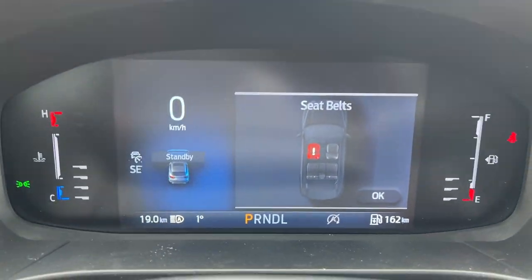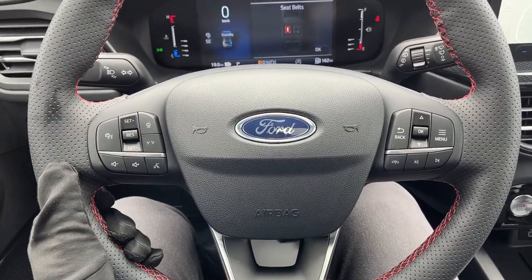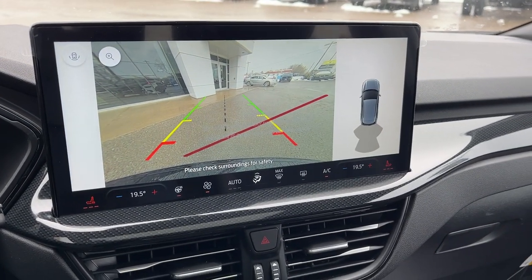Really comfortable front seats up here — the driver's seat is powered with lumbar support. Stepping into the vehicle, you have a customizable digital display right behind the steering wheel. As part of tech package number one, you have adaptive cruise control and lane centering assist, plus a really nice heated steering wheel with that cool red stitching.